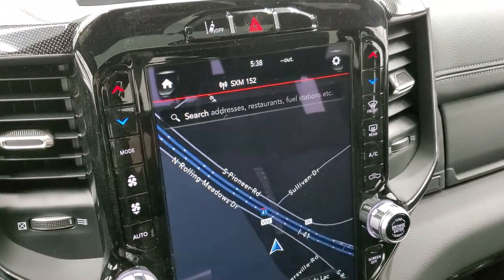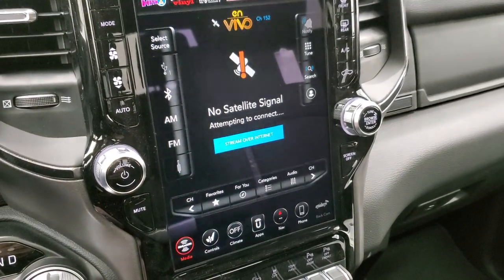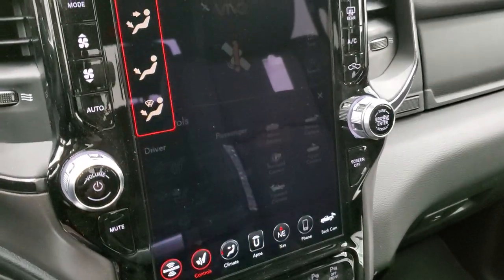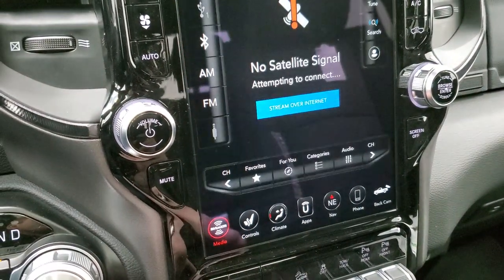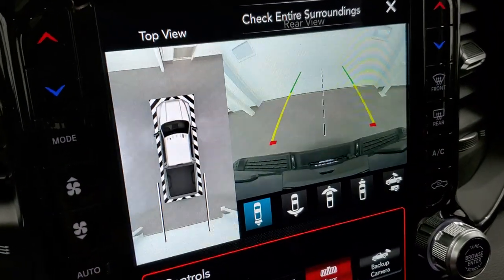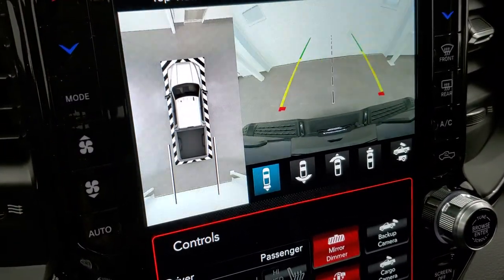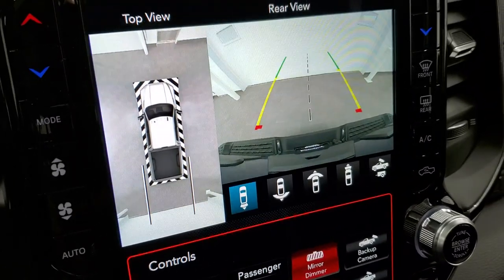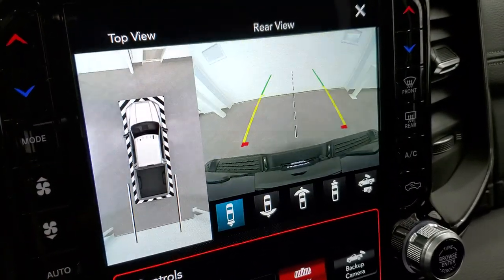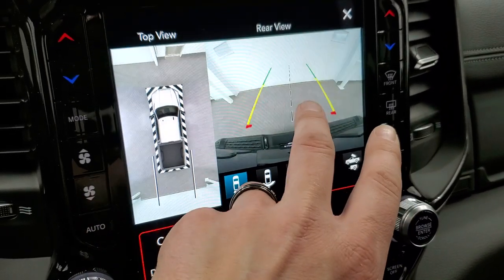This is the 8.4 Uconnect radio, which gives you all the stuff discussed before including the factory navigation system, AM/FM and SiriusXM radio, and you can control heated and cooled seats here. You can also check out all your backup cameras here as well, including the surround view camera — a really cool system where the backup lines actually turn with the vehicle. The image is super clear and super HD. It was really nice to use when pulling this truck out of our service shop to avoid the tire machines and lifts.